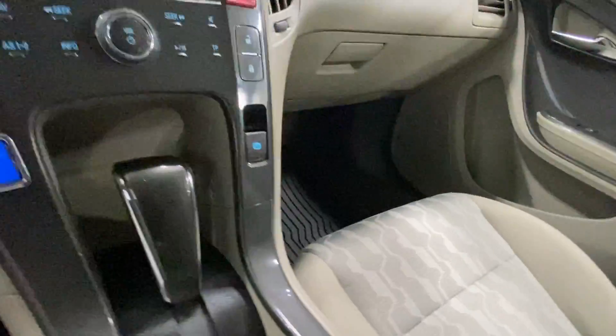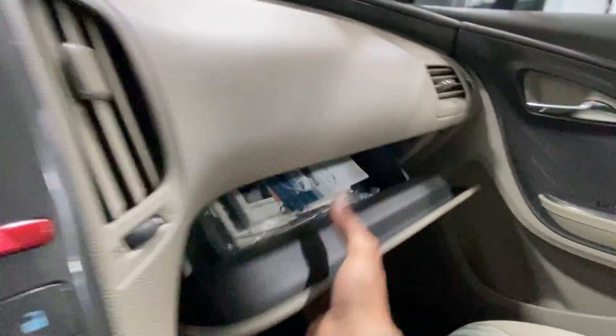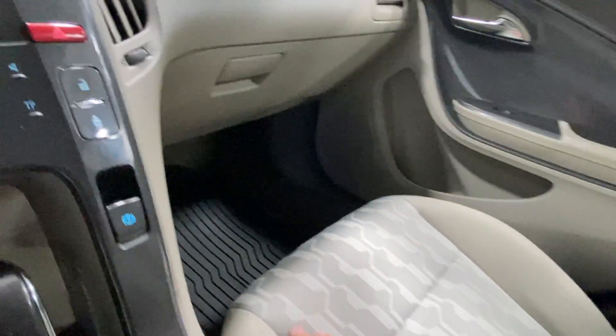Inside the glove box, you have your port to charge your phone as well as to play music. I believe it's got the owner's manual there. All-weather floor mats, OnStar, HomeLink — it's got it all. Very clean.